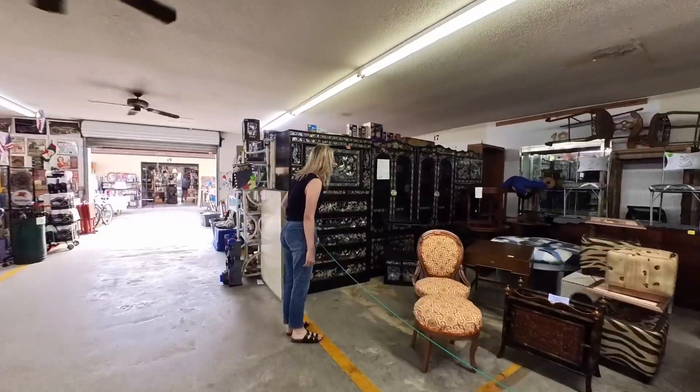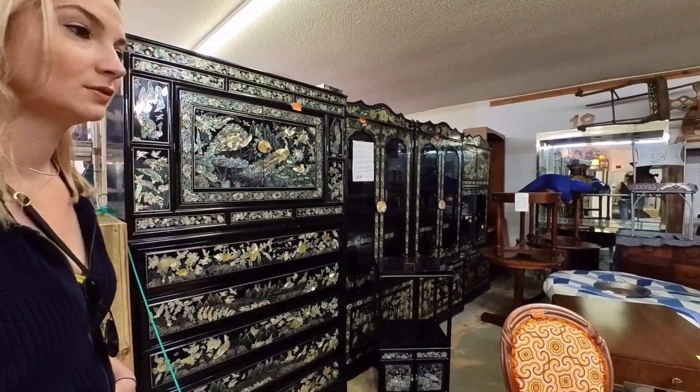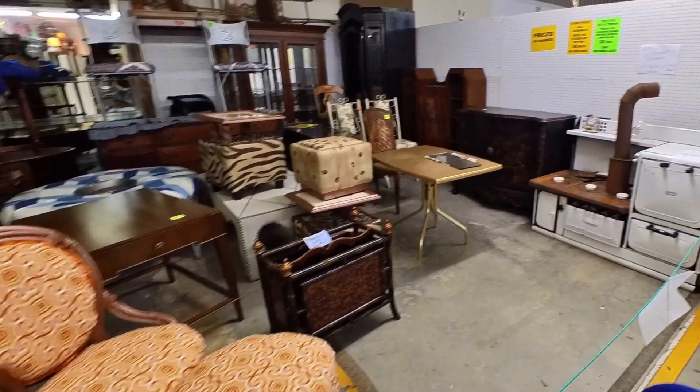Look at this mother of pearl, 30-year-old hand-laid design — it's incredible. The stool is amazing too. They've got some new pieces in here.